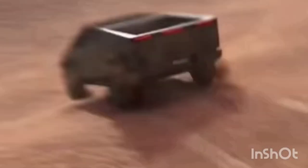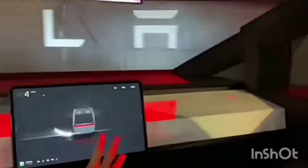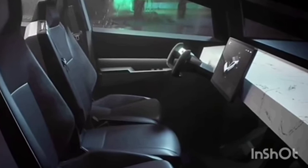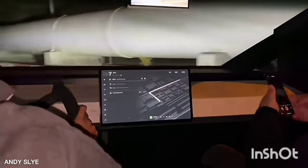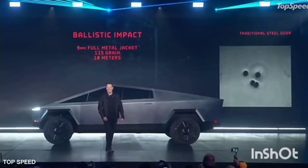It also promises 500-plus miles of range, while the Hummer promises 350 miles of range. Elon has even tweeted that it might be amphibious. The Cybertruck starts at around $69,900, with an additional $8,000 for self-driving. The Hummer will have a towing capacity of 11,000 pounds max, and the Cybertruck will have a ground clearance of 16 inches, the same as the Hummer.